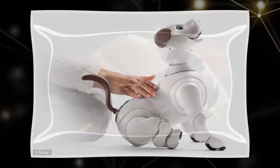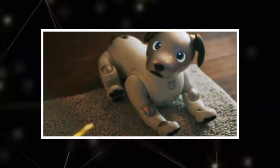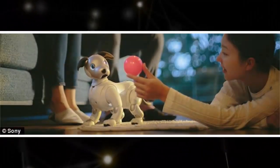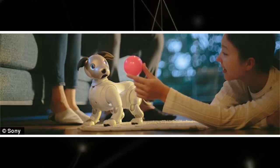Sony's latest reimagination of Aibo has also given the robot dog a personality. Using a Wi-Fi connection, Aibo uploads all of its day-to-day experiences to the cloud, forming a memory database that enables its unique personality to grow and evolve over time.